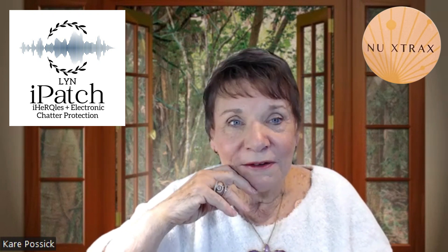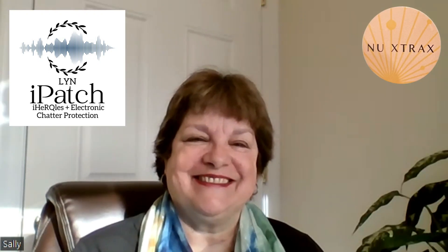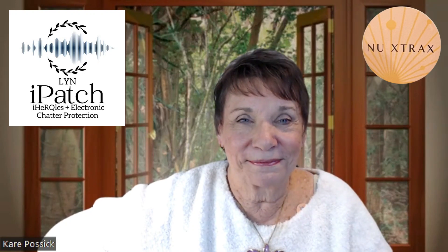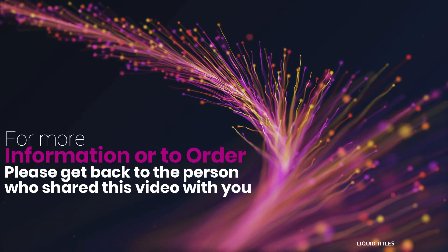Thank you, Sally, for bringing this to us. You're welcome, and thank you for having me on to share it. Anytime. I love it. Thank you so much. Blessings, everybody. Talk to you later.